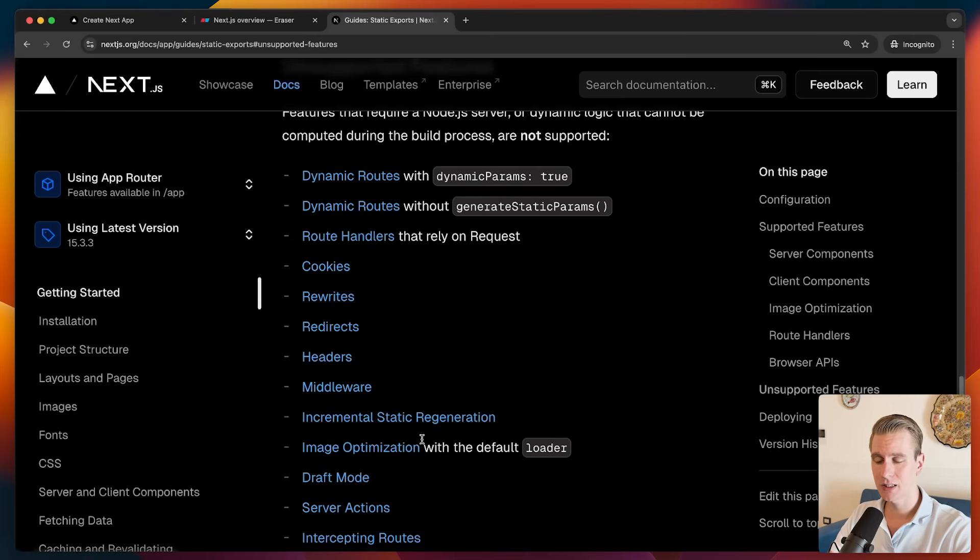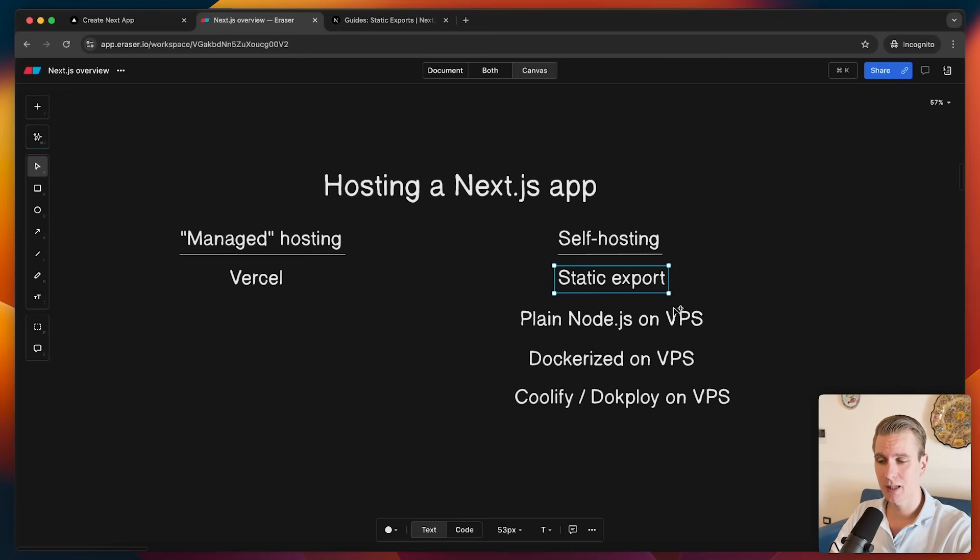A lot of things are simply not supported with a static export — route handlers, server actions, and more. However, it does give you a super simple HTML, CSS, and JavaScript setup which you can host anywhere. That may be an option, but the reason we use Next.js is partly because it allows us to use server-side features together with a front end. You kind of lose that with static export, so it's not very common. If we can, we'd still like to have that server-side capability.